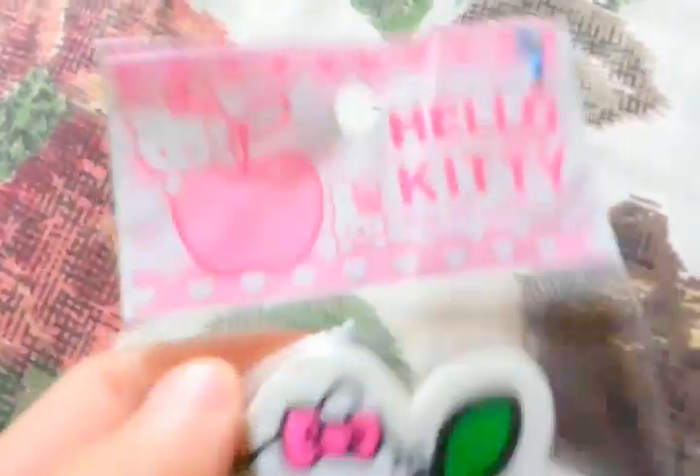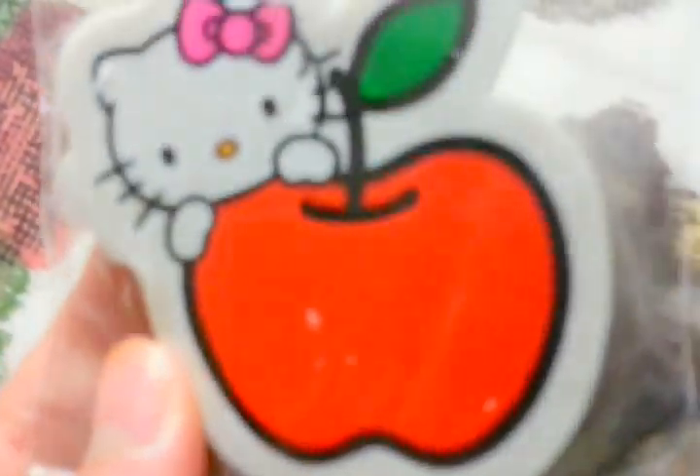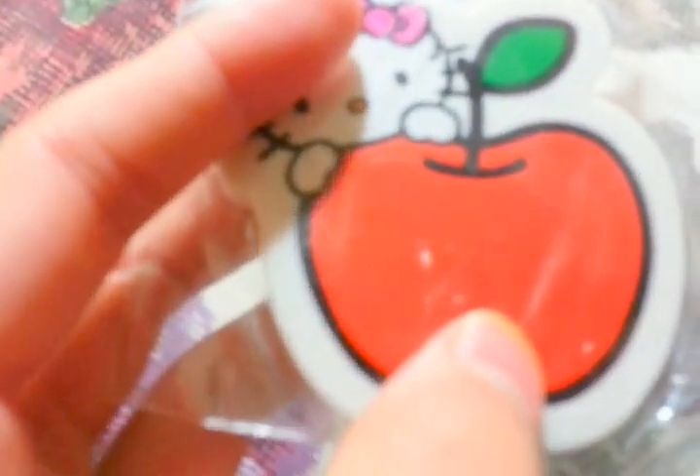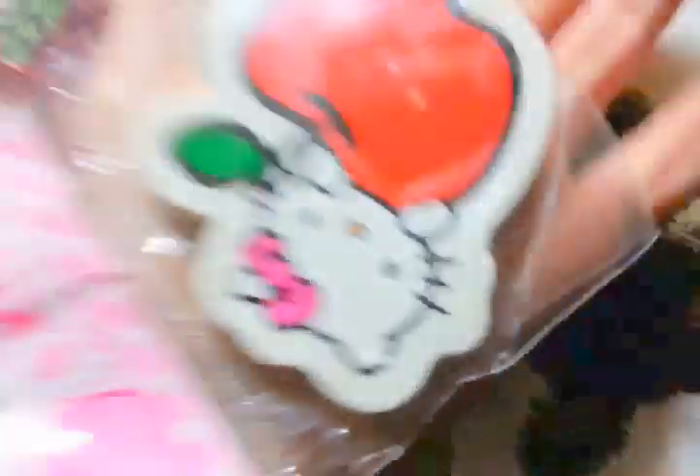First off, I have a brand new Hello Kitty eraser. Here's just the tag — it is Sanrio licensed — and it's like a Hello Kitty behind an apple. There's some white color coming off in a couple spots, but other than that there's no other flaws. It's quite a big piece of eraser. Here's the back of the tag.